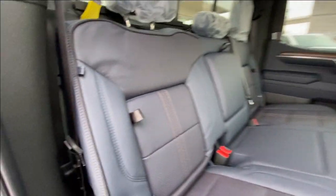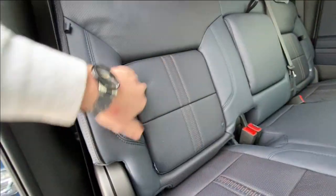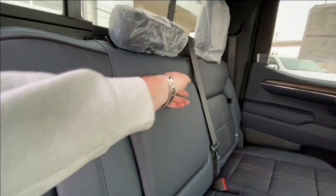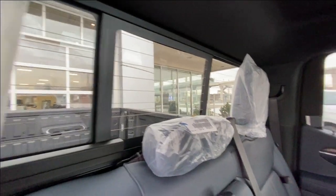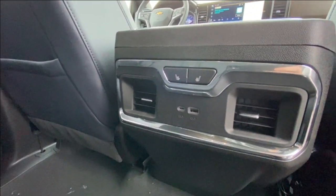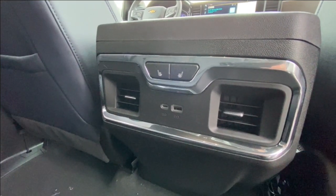Heading back inside the High Country, the back seats have in-seat storage. They're also car seat ready and come in a 60-40 split. Cup holders come down in the middle, and there's a rear power sliding window. Bose audio continues throughout the back of the truck, and here in the center console we have the heated leather seat controls and two USB charging ports.